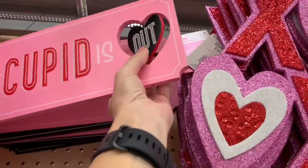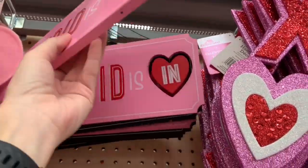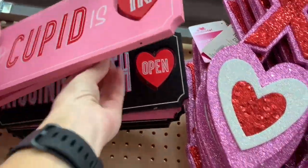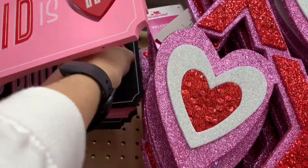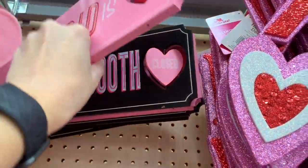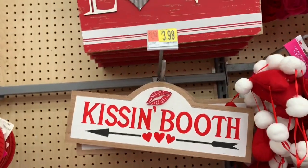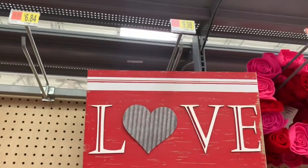This one - Cupid - you can flip the heart to say either 'in' or 'out.' I thought that was cute. There was also a kissing booth - open on one side and closed on the other. Those were fun.